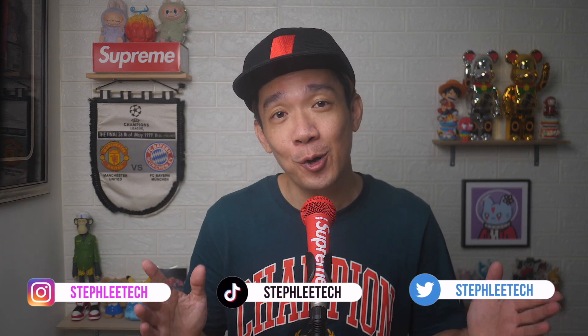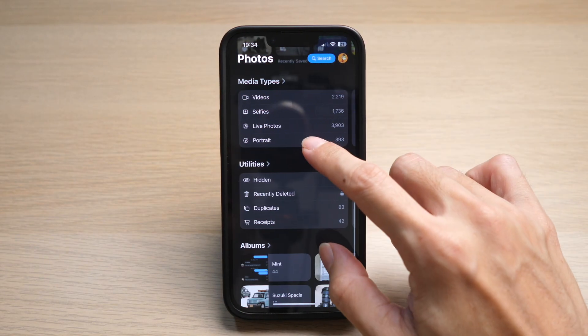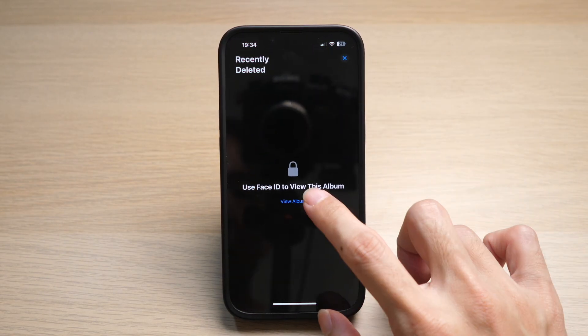Hey, what's up everyone! I'm Steph, and in this channel I teach you quick daily tech tips that make your life a little easier. On your iPhone, go to your Photos app — under Utilities, tap on Recently Deleted.